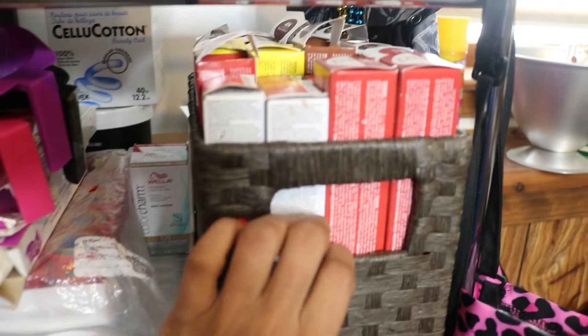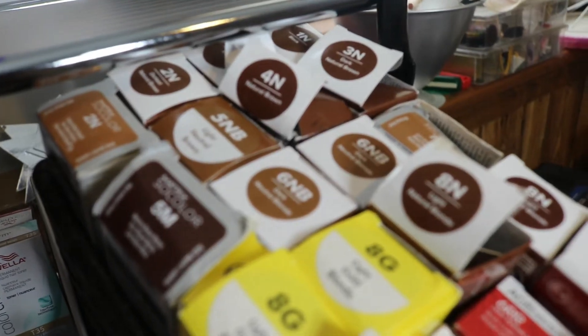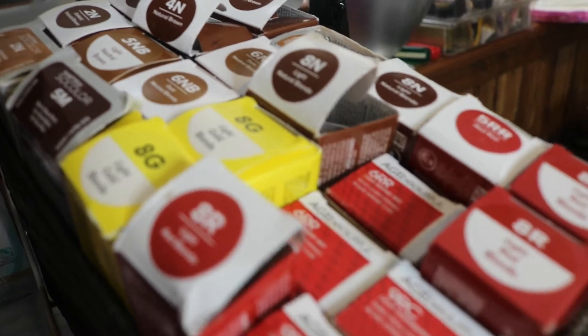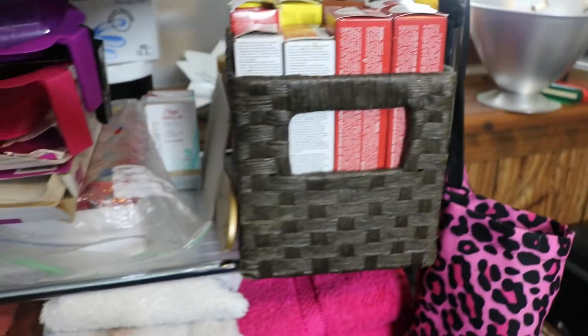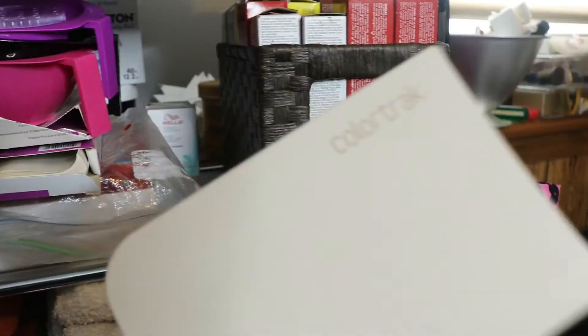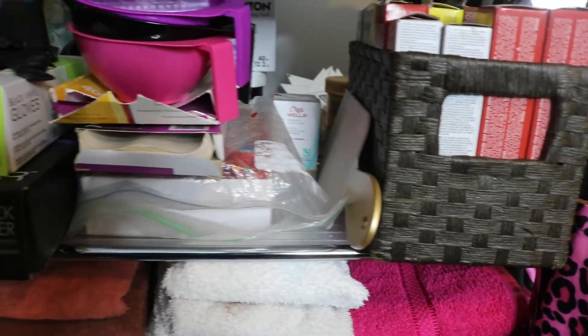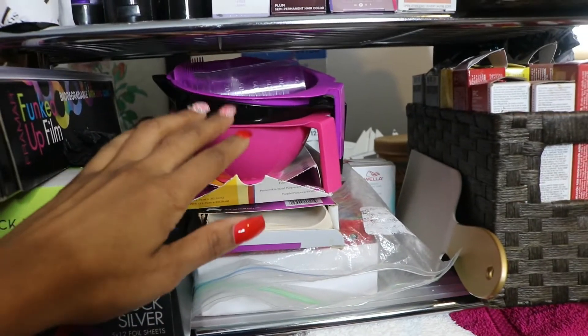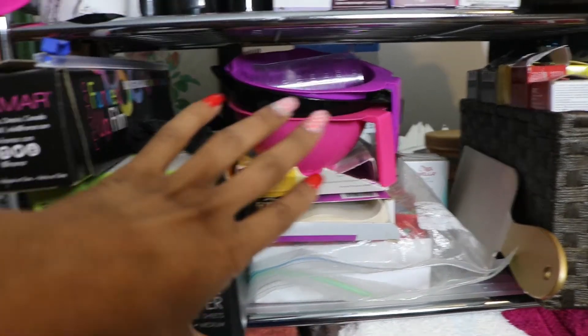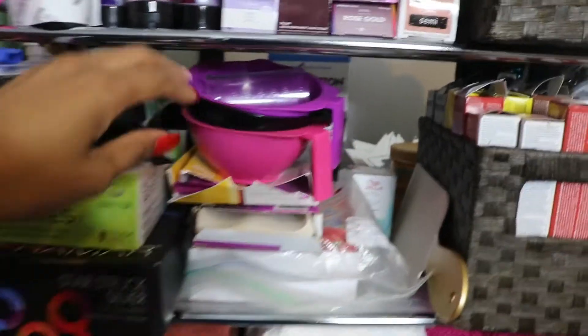In this other bin are my permanent colors, mostly Paul Mitchell — all neutral colors, so browns, a little bit of blonde and reds. Right next to this bin I keep my balayage board, which I actually don't really use. I bought it because I saw a lot of people using them on YouTube videos or at trade shows, but I actually don't like using them, and I recently found out they're not even considered professional to use. To each their own though.